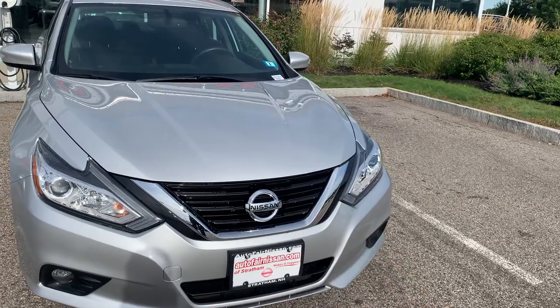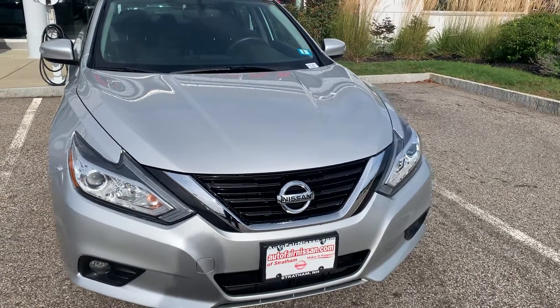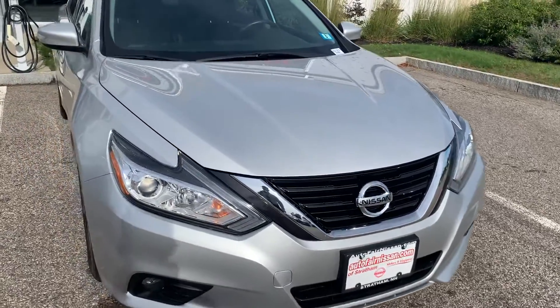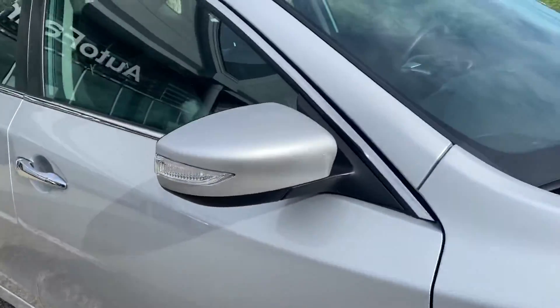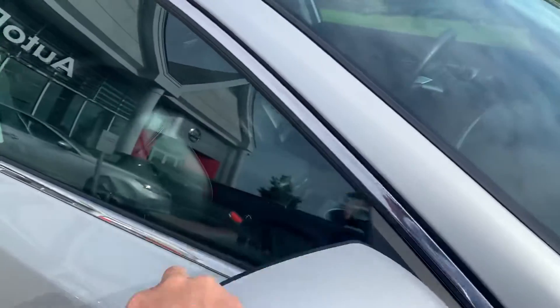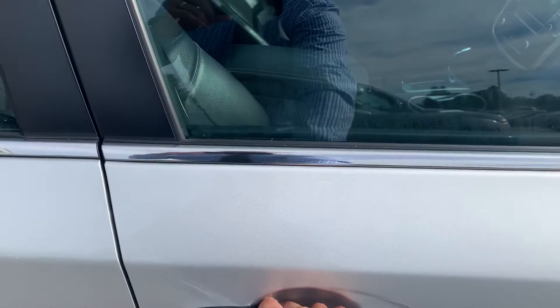This also comes with a fob key, so you get a remote starter — you can remote start it like this, gets it running. There are beautiful alloy wheels there for you. You've got blinkers on your mirrors, and these are snap-away mirrors as well.